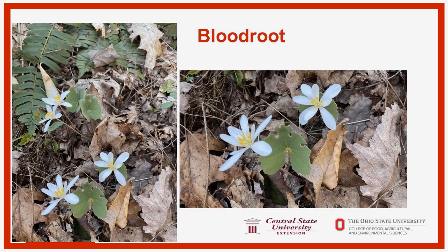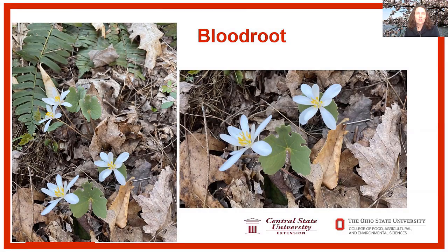Welcome to Tree Talk. I'm Janie Dahl with Central State University and here with Dave Apsley with Ohio State University. We both work with Cooperative Extension, and we're just doing some quick bits about what we're seeing out in the woods.